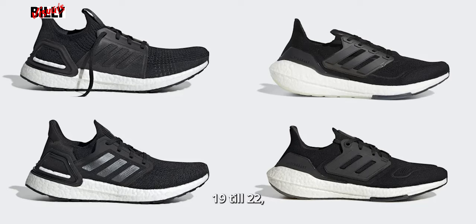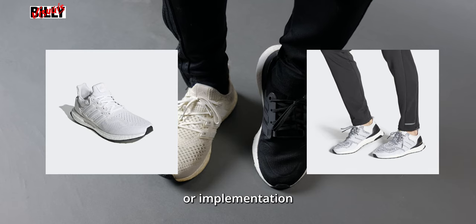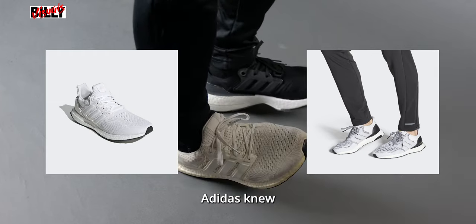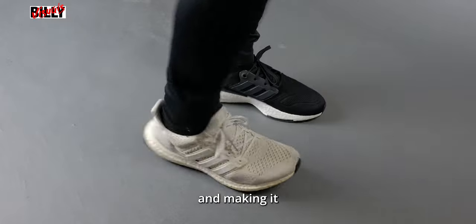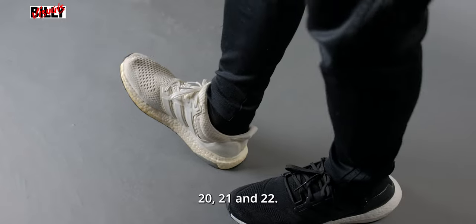For the Ultraboost 19 through 22, this is the Ultraboost making sure Adidas is still innovating and creating a cutting-edge sneaker for runners. For the Ultraboost DNA — the DNA 5.0 or the 1.0 — those Ultraboosts were revamped with everyday wear technology to make sure they're comfortable for daily use without focusing on the runner. Adidas knew a lot of Ultraboost enthusiasts weren't runners, so they kept the look of the original 1.0 to 4.0 while changing the Primeknit and making it more comfortable, while putting cutting-edge technology inside the Ultraboost 19, 20, 21, and 22.